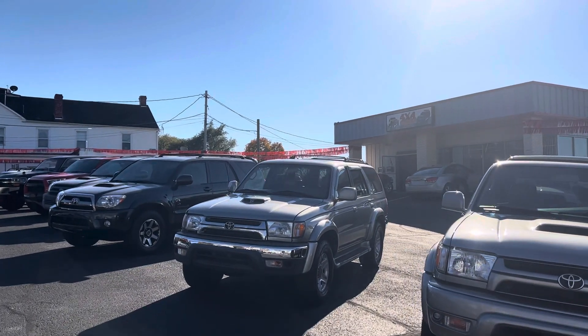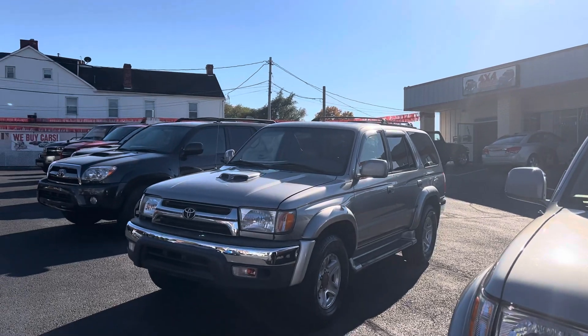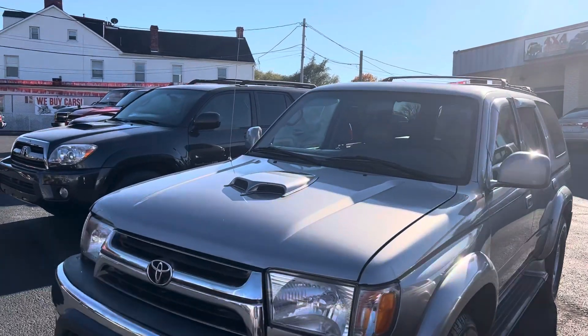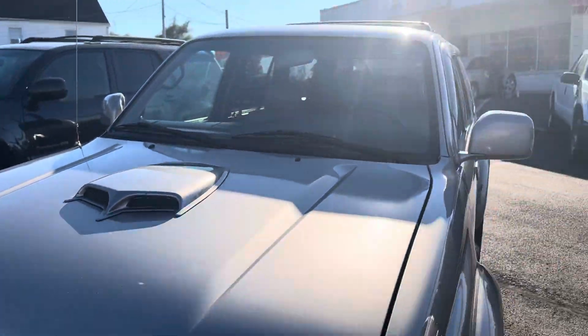This is the other 2002 Toyota 4Runner — same color. It's got a fake hood scoop, but it looks cool, so you can see the difference versus the original factory one.